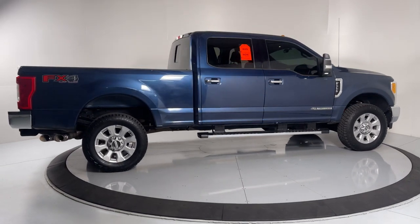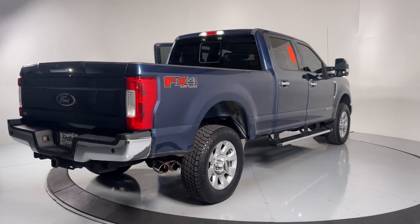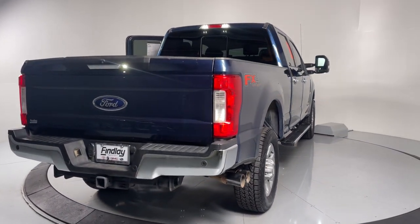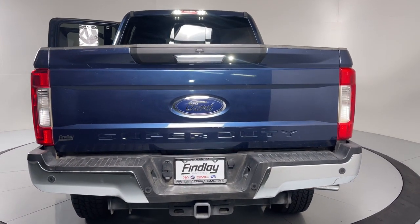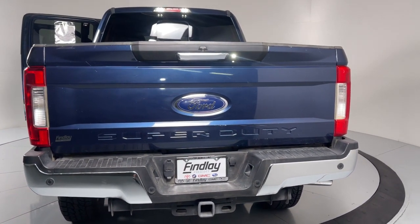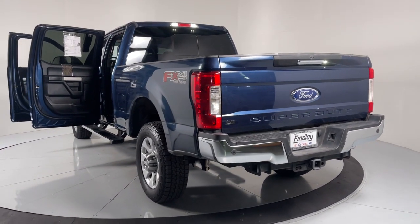If you're going to do it, do it right. This full-size Super Duty pickup delivers extraordinary towing, plowing, and hauling capabilities, thanks to engineering that leverages lighter, stronger materials and enhanced components. Rigorous testing ensures performance under even extreme conditions, so you can take on the toughest jobs with confidence.